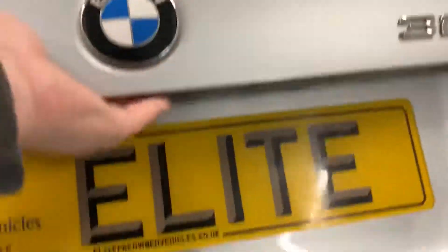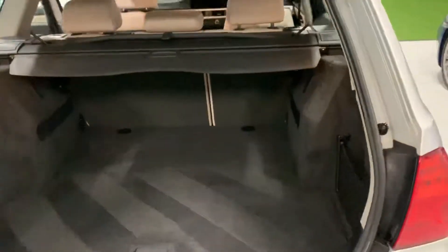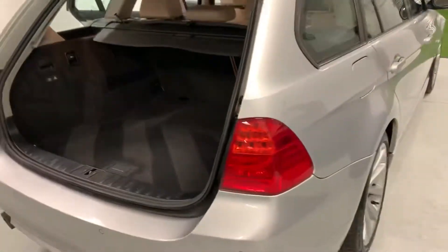Into the boot, as you may imagine — a really generous boot space, being an estate car. Superbly clean throughout. A bit of storage space underneath the rear boot lid. Of course, this car does have run-flat tyres, so no spare wheel — no spare wheel needed, in fact.